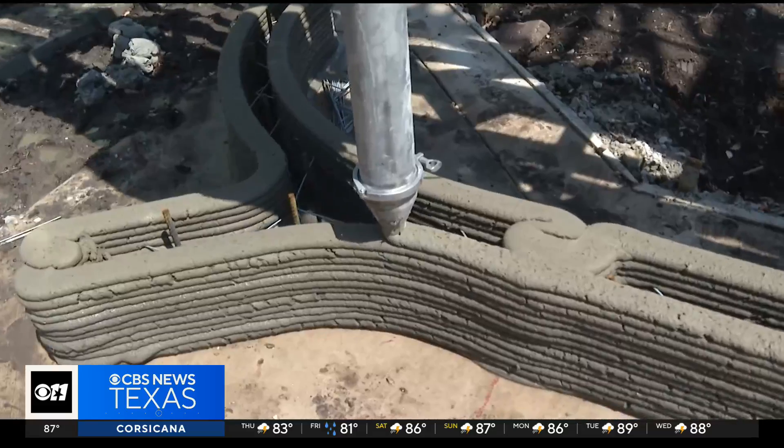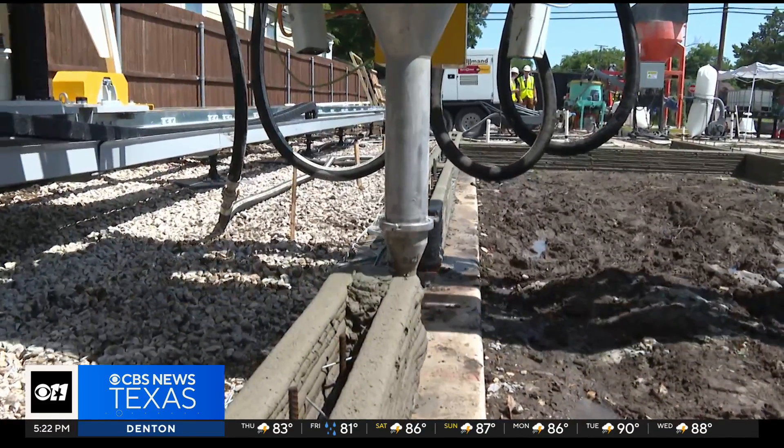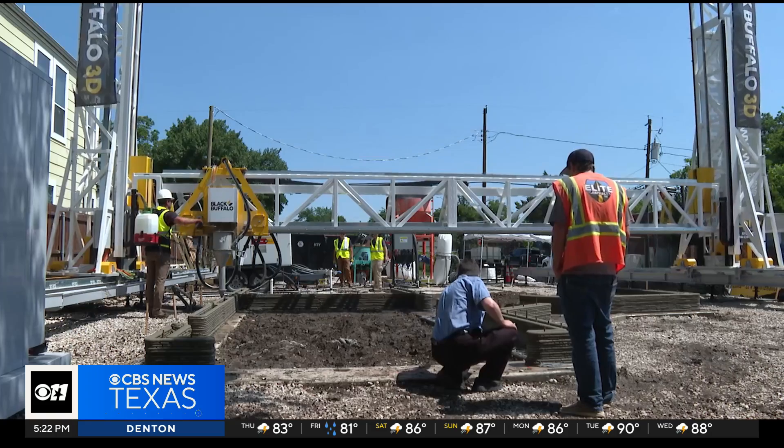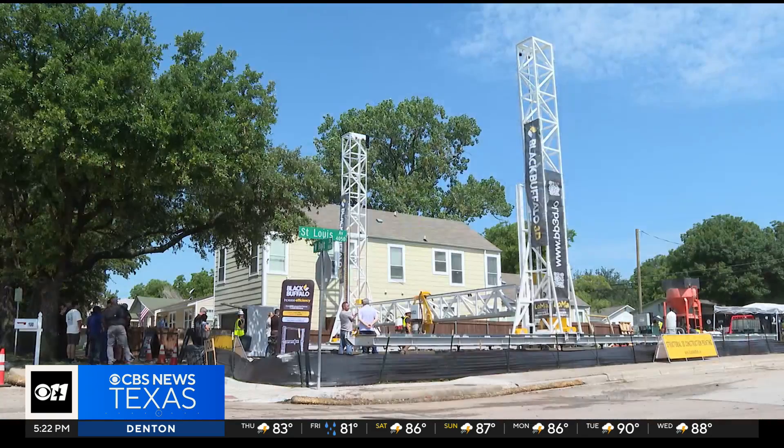Gone are the days of pouring concrete yourself. Why would you when a giant printer can do it for you? It's basically running on autopilot, taking the design that's fed into it and actually printing the walls layer by layer.